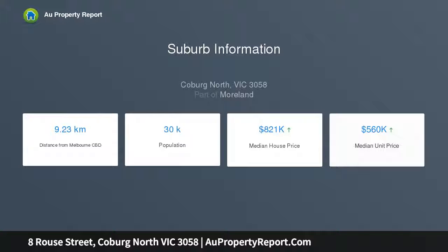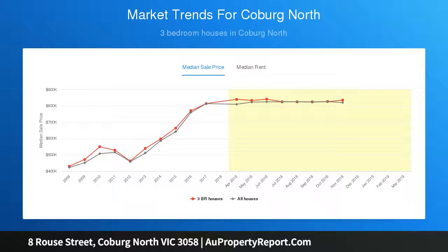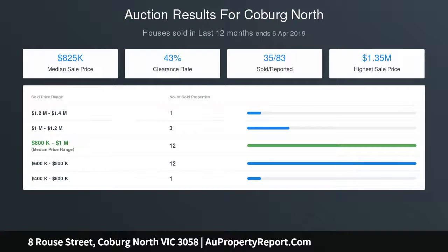Bright and light throughout, gleaming tile floors flow through a wide central entrance hall to a spacious open-plan living, dining and family room. A striking gourmet kitchen with island bench includes stone benches, tiled splashback and stainless steel appliances.